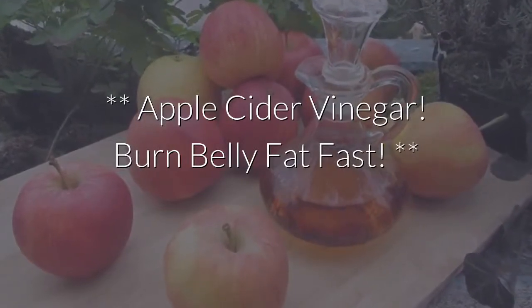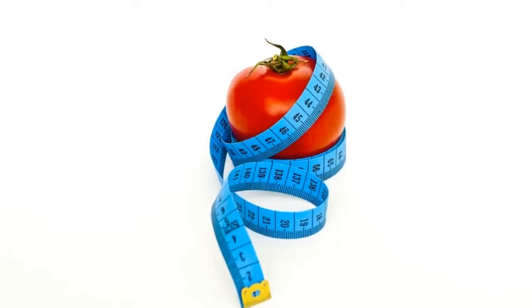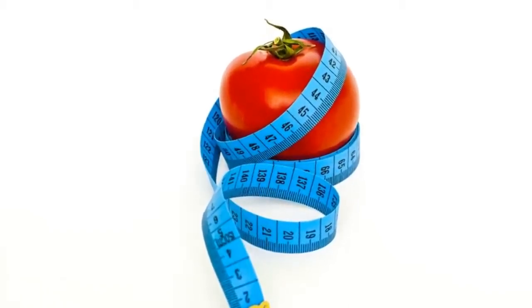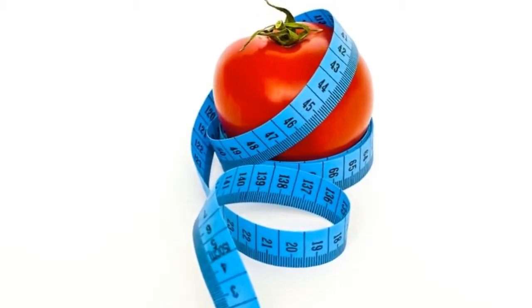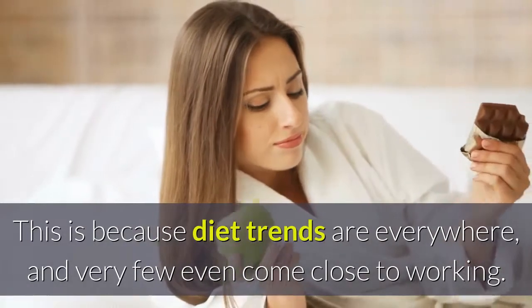Apple Cider Vinegar: Burn Belly Fat Fast. While you have been looking for natural weight loss options, you may have run into many diet trends, finding that you don't achieve nearly the results you are looking for. This is because diet trends are everywhere, and very few even come close to working.